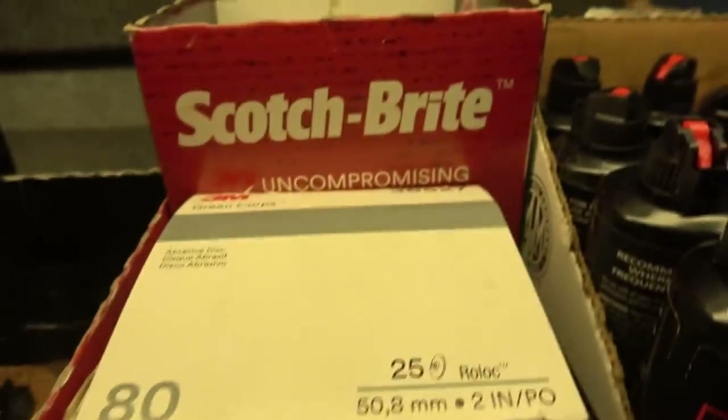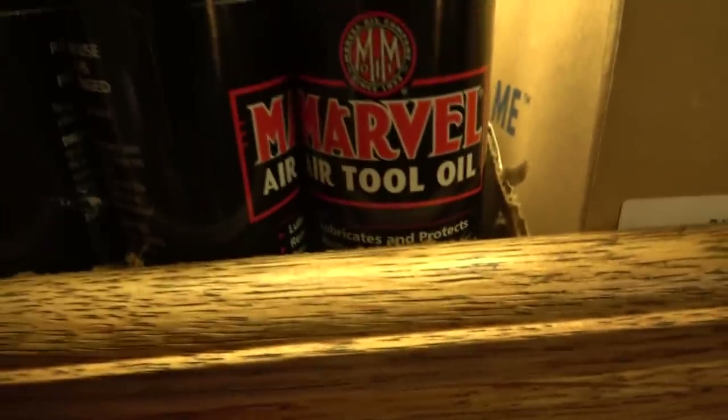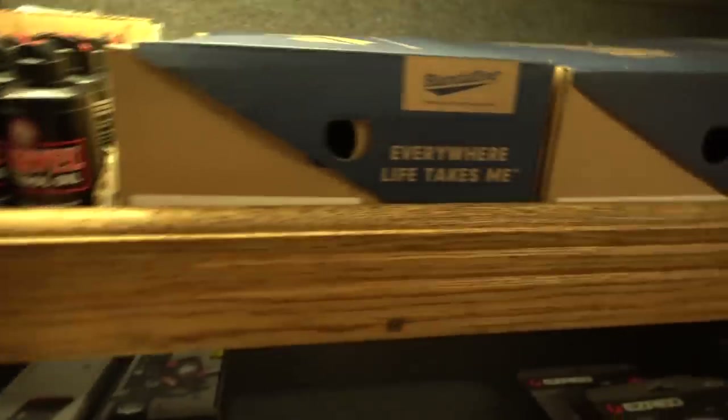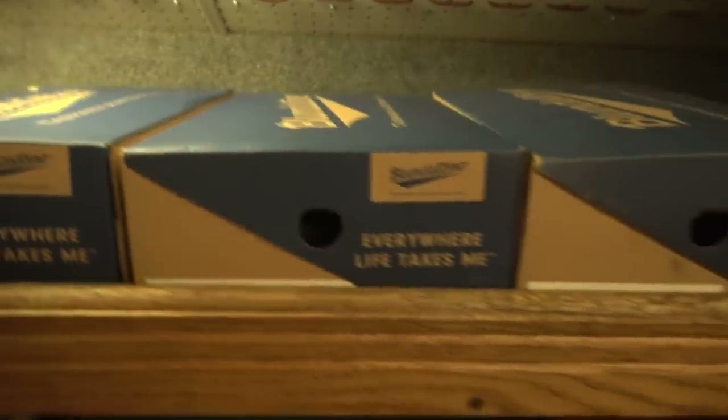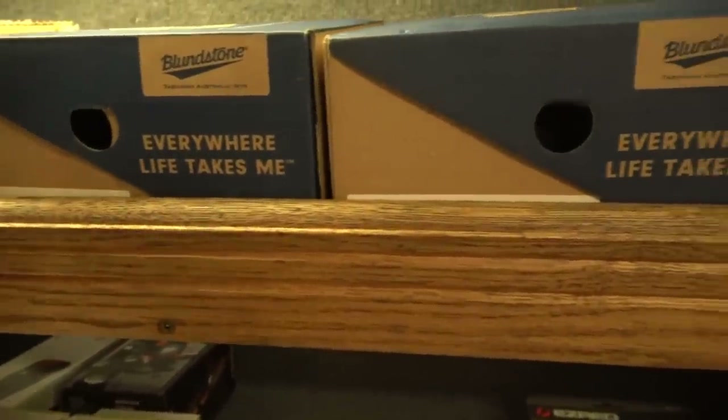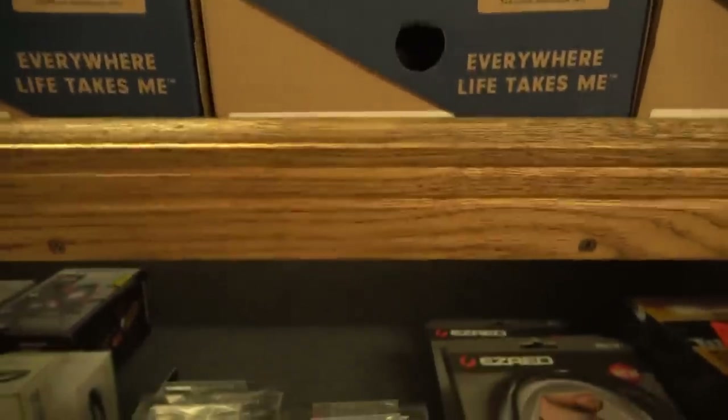Ingersoll Rand air tool grease, conditioning discs from 3M — the two-inch and three-inch ones — and Marvel air tool oil here in four-ounce bottles. Blundstone work boots are the ones I've been carrying since Red Back seems to have evaporated. The Blundstone boots are built at least as good as the Red Back ones and the pricing is right about the same.